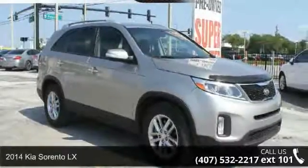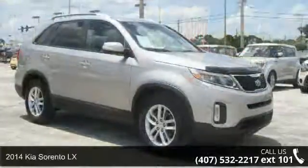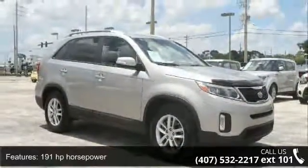Arrive in style with this 2014 Kia Sorento. If you are looking for an automobile with great features, look no further. Enjoy these notable features: